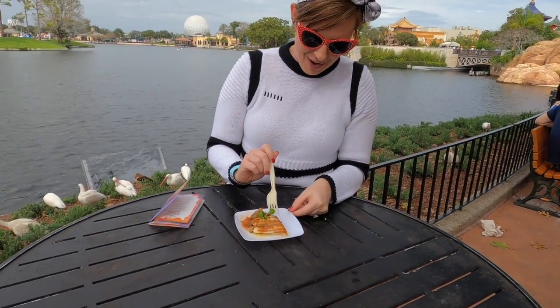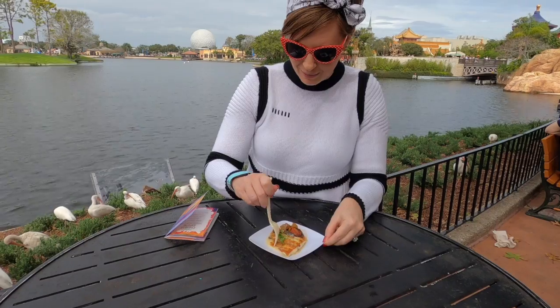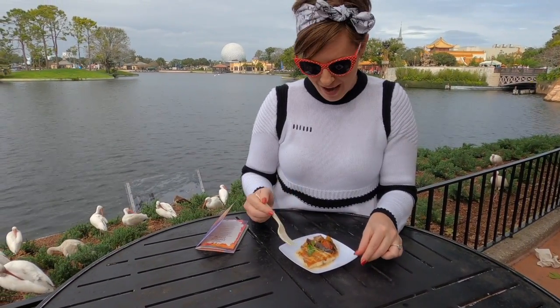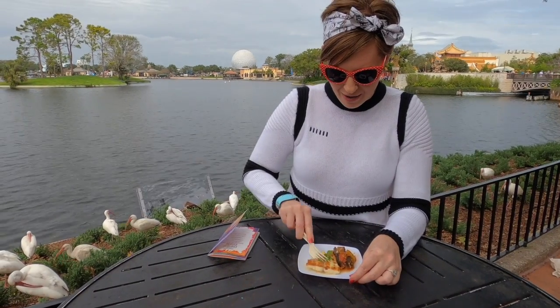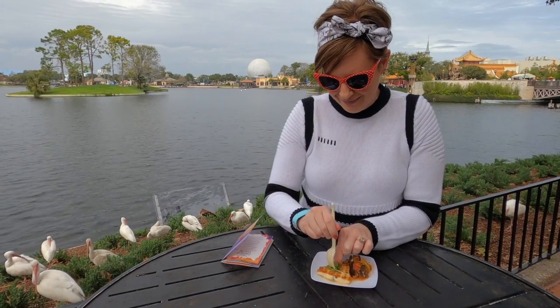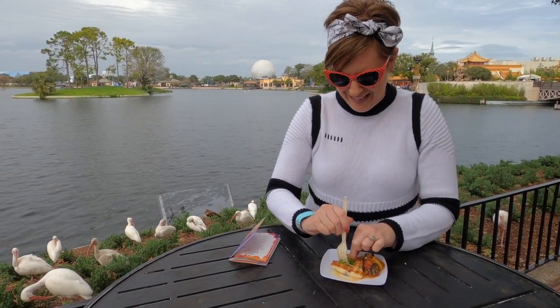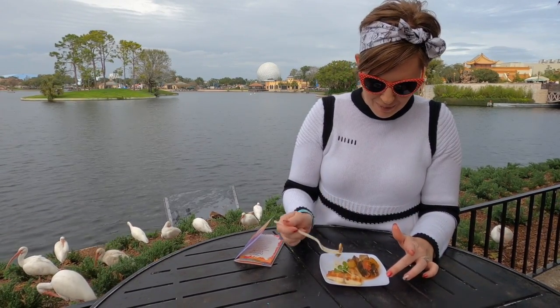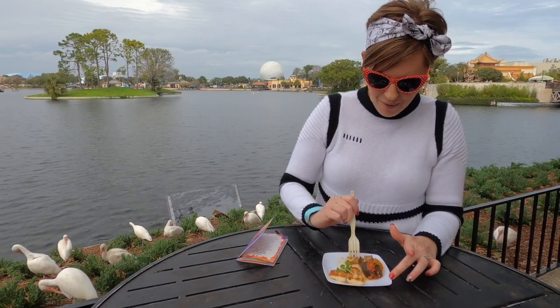I'm going to try a little piece from here — I keep regretting that I have not grabbed a knife yet; this one might require a knife. It definitely has got like a bit of a crust on it which is making it incredibly hard to break up.